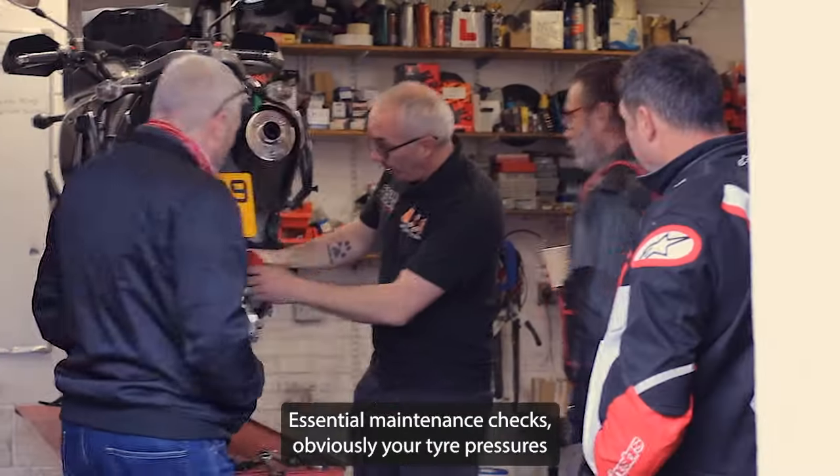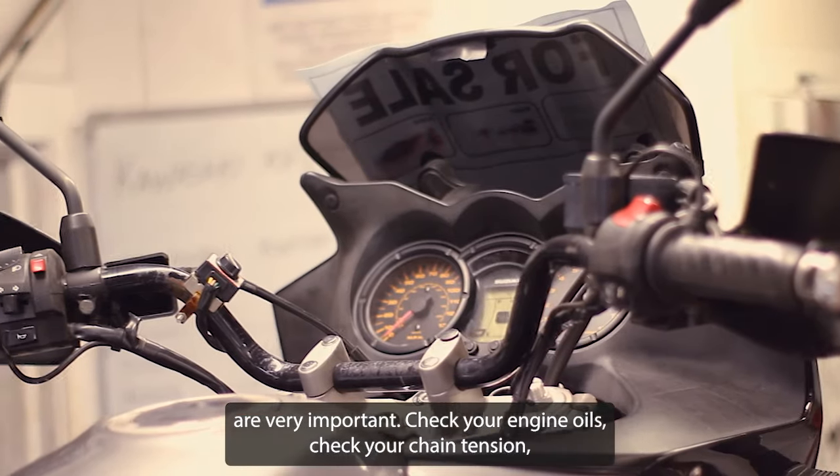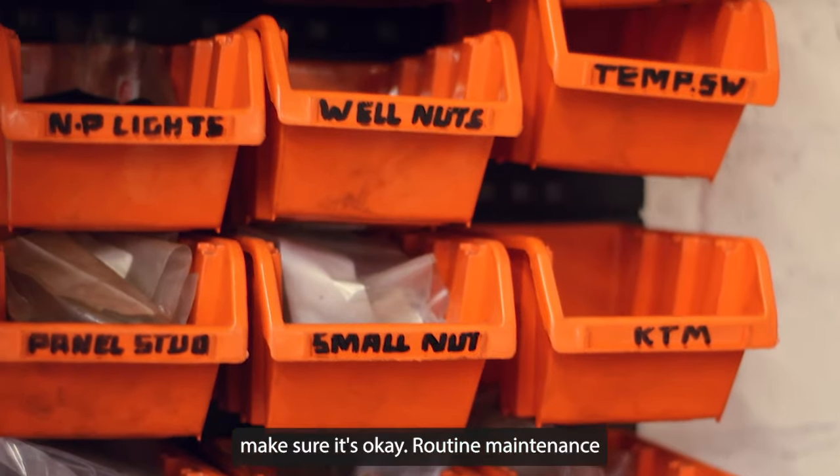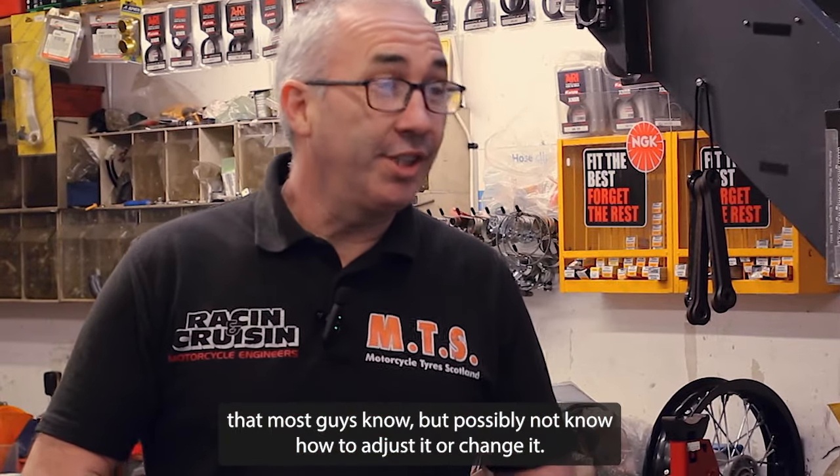Essential maintenance checks — obviously your tyre pressures are very important. Check your engine oils, check your chain tension makes it okay. Routine maintenance most guys know, but possibly not know how to adjust it or change it.